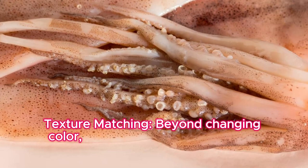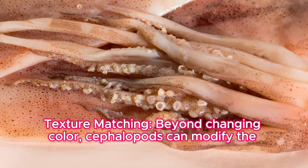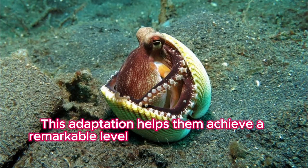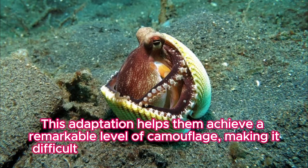Texture matching: beyond changing color, cephalopods can modify the texture of their skin to match their surroundings. This adaptation helps them achieve a remarkable level of camouflage, making it difficult for predators and prey to detect them.